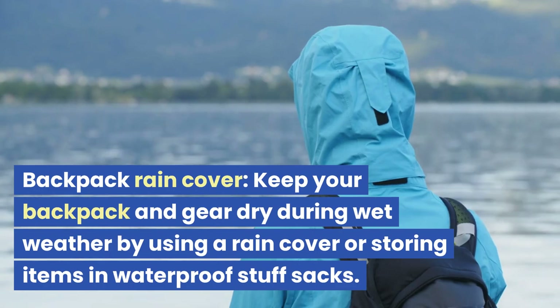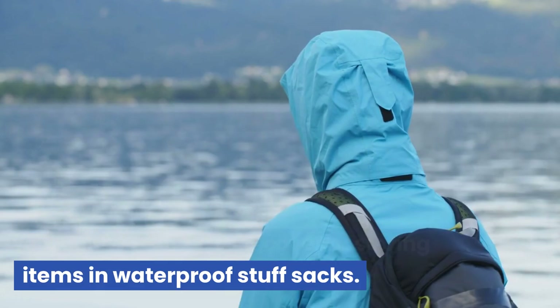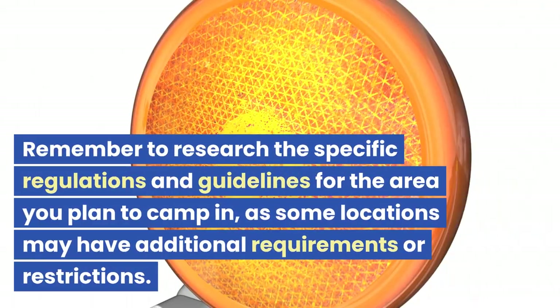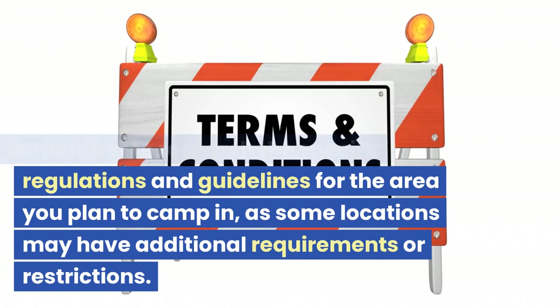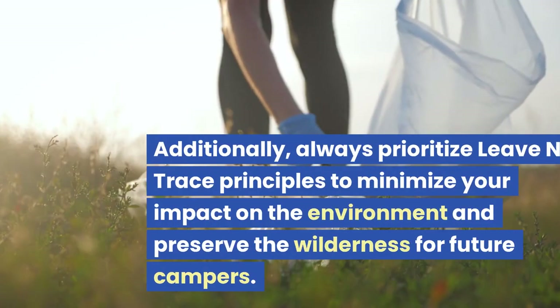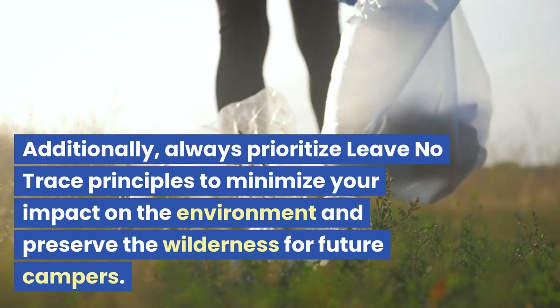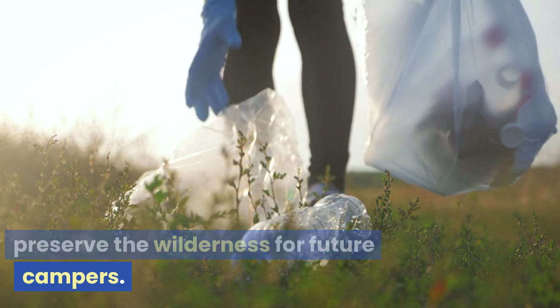Backpack rain cover: keep your backpack and gear dry during wet weather by using a rain cover or storing items in waterproof stuff sacks. Remember to research the specific regulations and guidelines for the area you plan to camp in, as some locations may have additional requirements or restrictions. Additionally, always prioritize leave no trace principles to minimize your impact on the environment and preserve the wilderness for future campers.